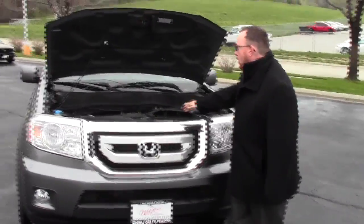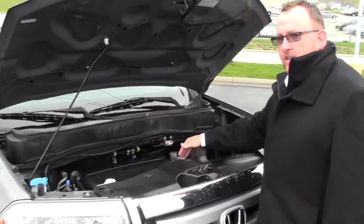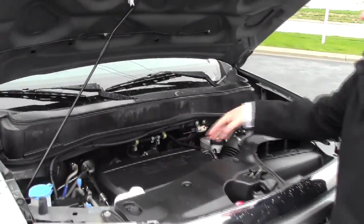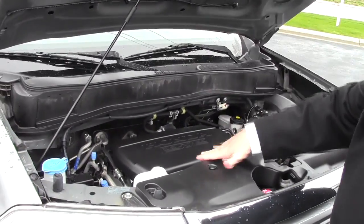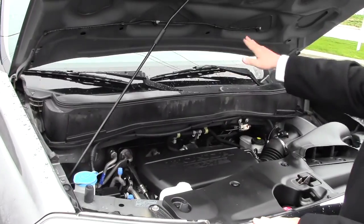Under the hood we have the 3.5 liter i-VTEC six-cylinder motor with variable cylinder management — it'll shut off up to half the cylinders at cruising speeds to help save on fuel. It is all-wheel drive; it's front-wheel drive all the time but will displace as much as 40% of the power to the rear in all-wheel drive mode.